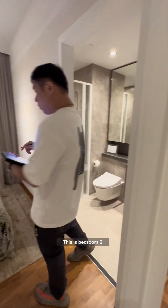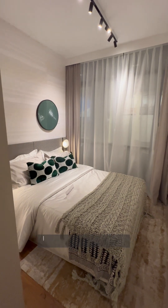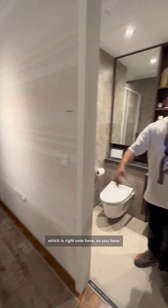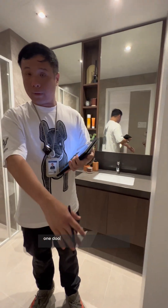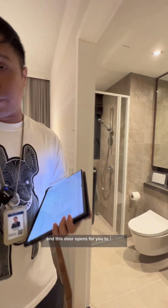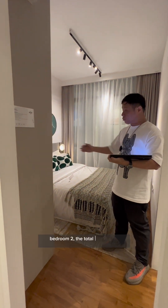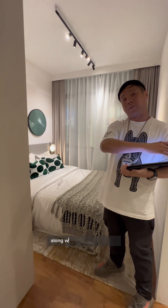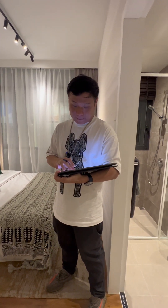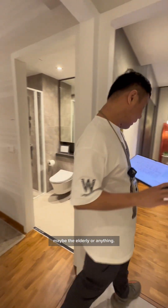This is Bedroom 2, which some people may call the junior master. Bedroom 2 has an en-suite toilet right here, with one door opening out from the bedroom. The total size of Bedroom 2, along with the toilet, is 14 square meters — very sizeable. This is ideal for guests or the elderly.